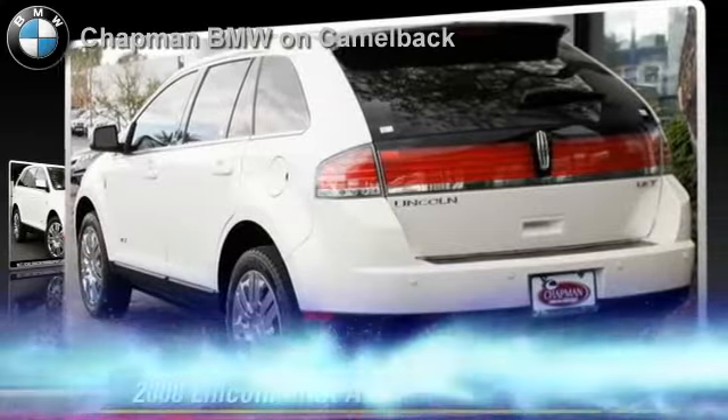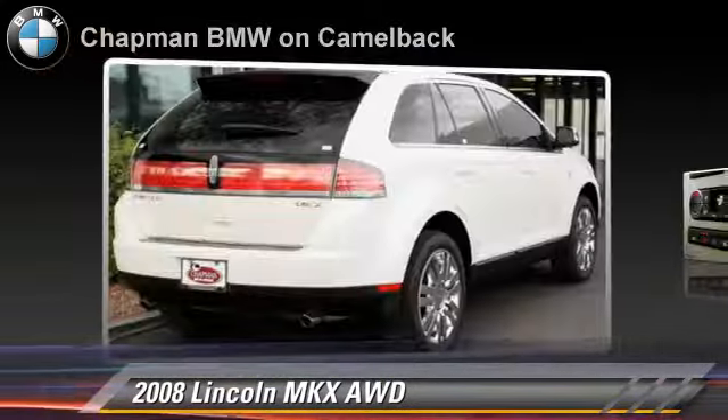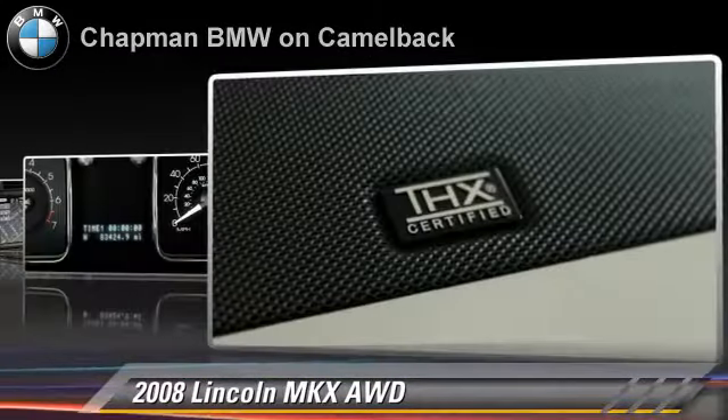The 2008 Lincoln MKX, powered by a 3.5 liter V6 engine. With a 6-speed automatic transmission, this vehicle gets up to 22 miles per gallon.